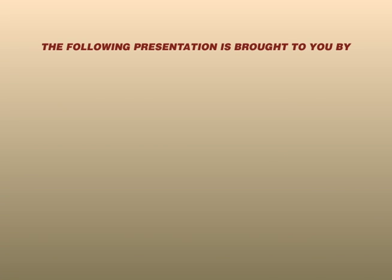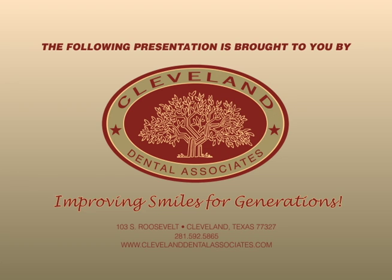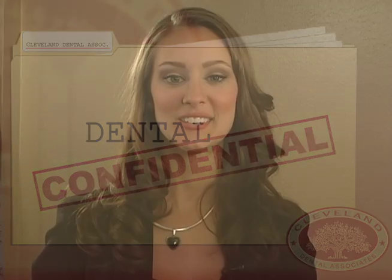The following presentation is brought to you by Cleveland Dental Associates. Welcome to Dental Confidential, where it is our mission to help you obtain and maintain your dental health. I'm Lauren Gordon.